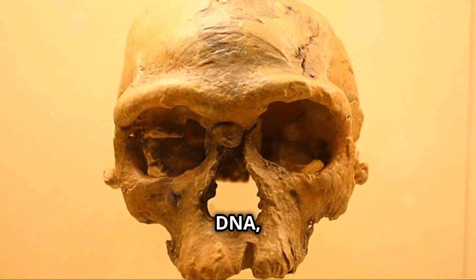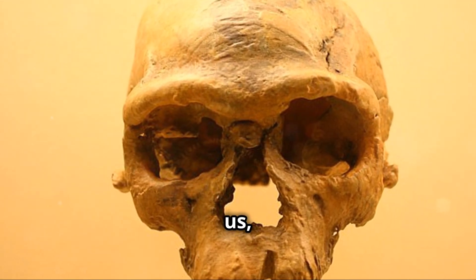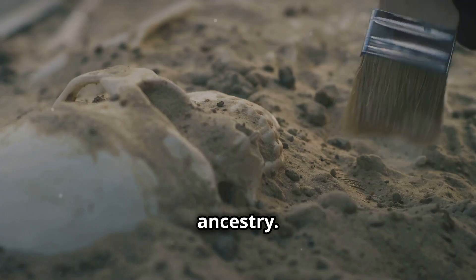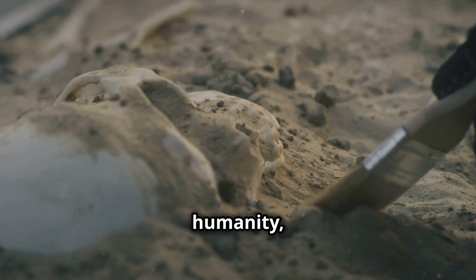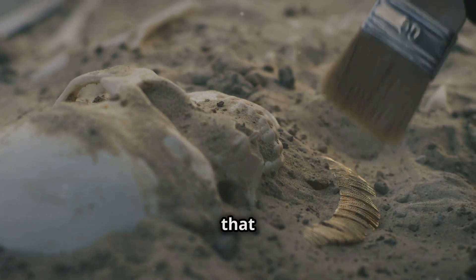By piecing together fossils, DNA, and ancient tools, we paint a vivid picture of those who came before us, revealing the intricate tapestry of our ancestry. Every discovery, no matter how small, brings us closer to understanding the dawn of humanity, shedding light on the origins of our existence and the path that led us here.